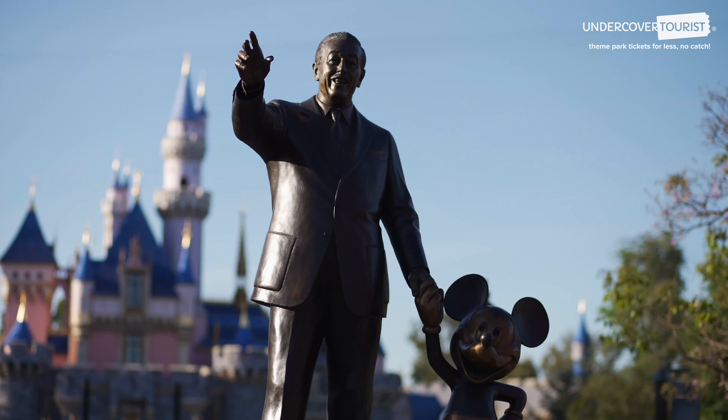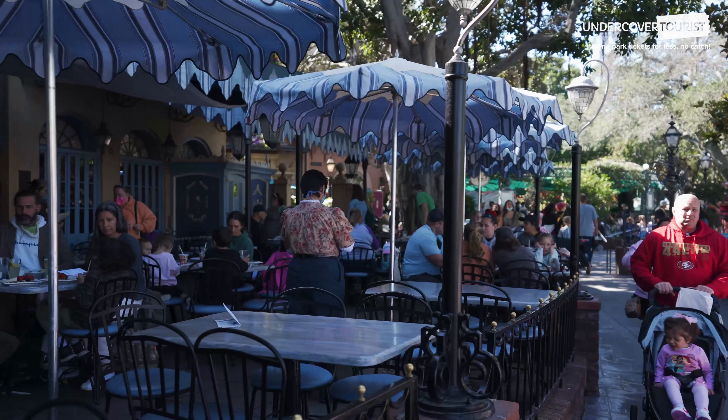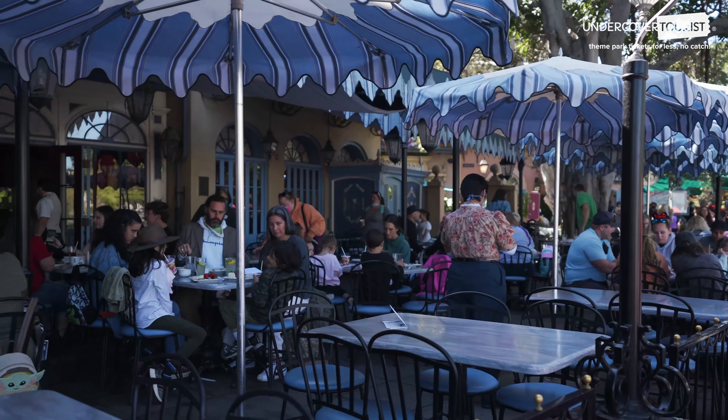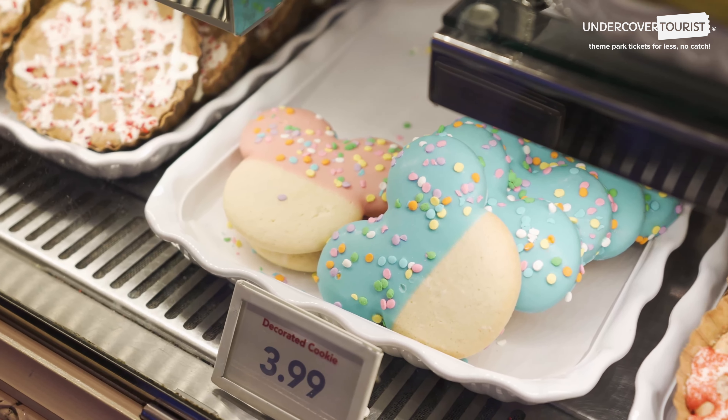When hunger strikes but we just need a snack or treat to tide us over, there are many great options. Our favorites have that extra sprinkling of Disney magic. Everything just tastes better when it's shaped like Mickey, right?